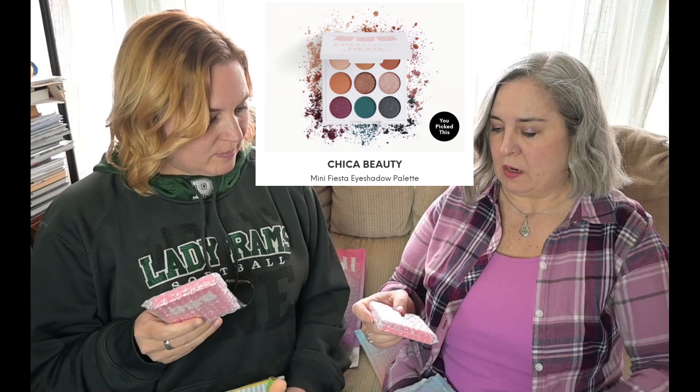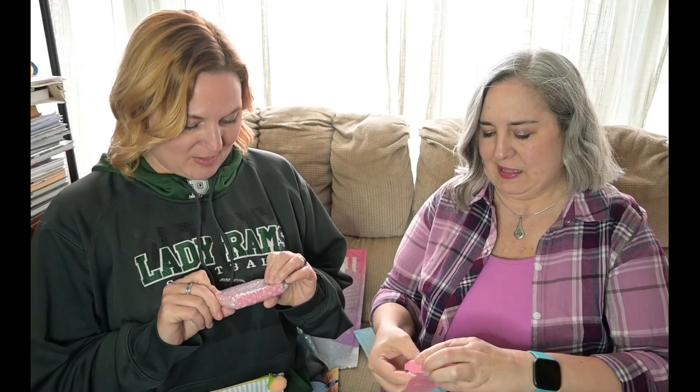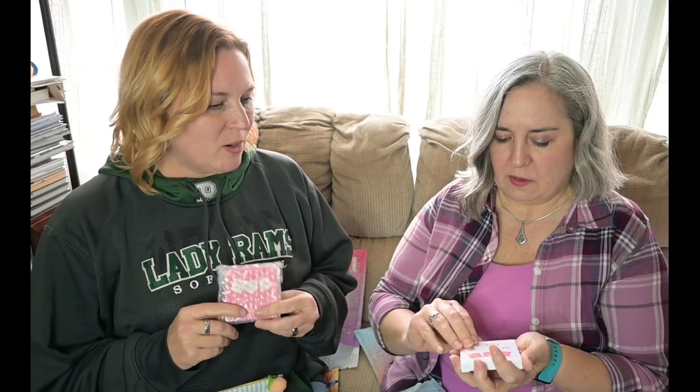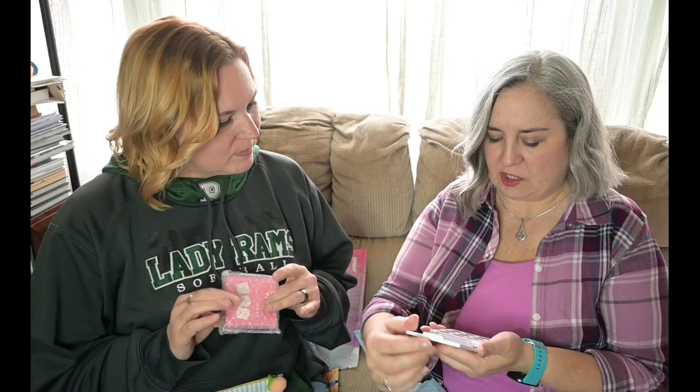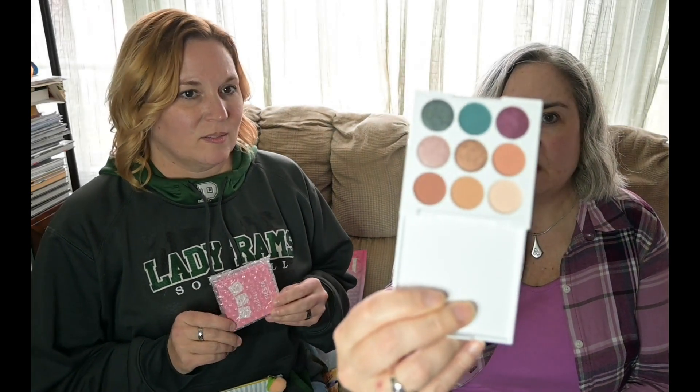All right, I'm gonna start off with what I picked. All I can smell is your perfume. I'm not gonna open mine yet because she'll open hers first. Why are we both struggling with it? We got it open pretty fast. Chica Beauty Fiesta Mini Eyeshadow Palette — oh I like it! And that's what we both picked — it had some really fun colors.